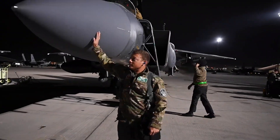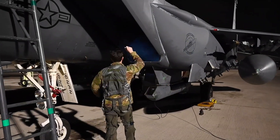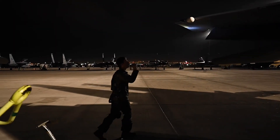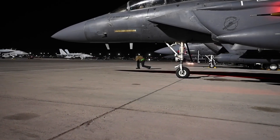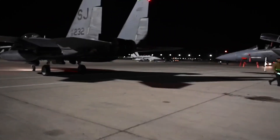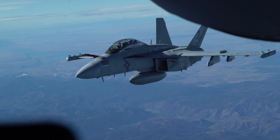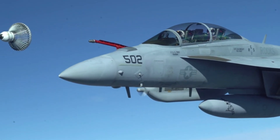The EA-18G can be carried out on various types of missions, both offensive and defensive. The Growler is often used in suppression of enemy air defenses (SEAD) missions, where its main task is to disable enemy air defense systems, including radars and surface-to-air missile (SAM) launchers. With its ability to disrupt radar and communications, the Growler paves the way for other fighter aircraft to attack important targets without being detected. The Growler can also be used in electronic reconnaissance missions, collecting electronic intelligence data from the battlefield and providing valuable information about enemy movements and communication systems, which is crucial for planning attacks and setting up more effective strategies.